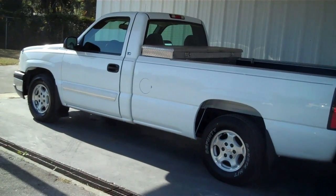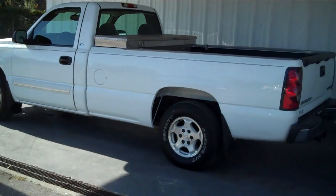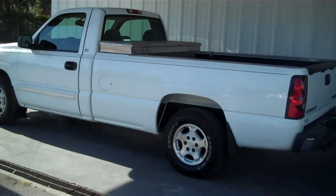Hello everyone, this is Matt with Round 3 More in League City, and right now I'm going to show you a 2004 Chevrolet Silverado.